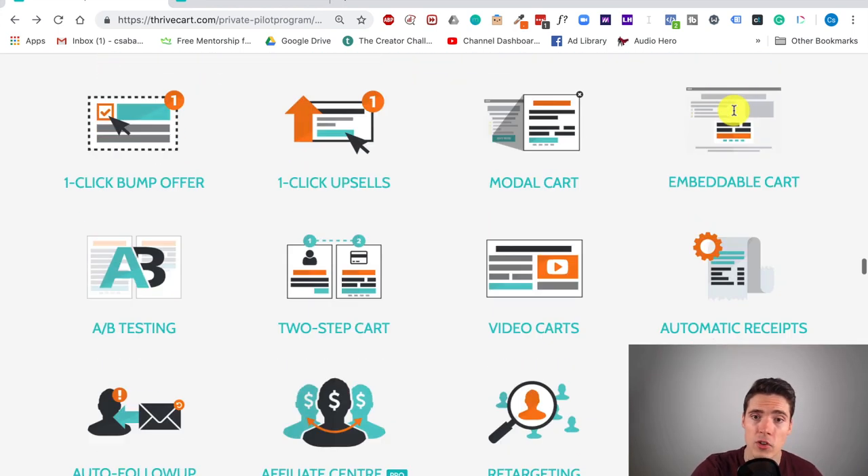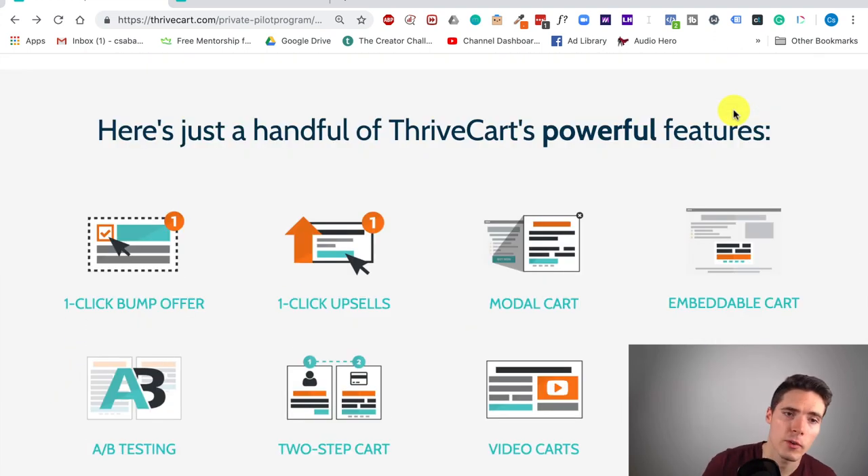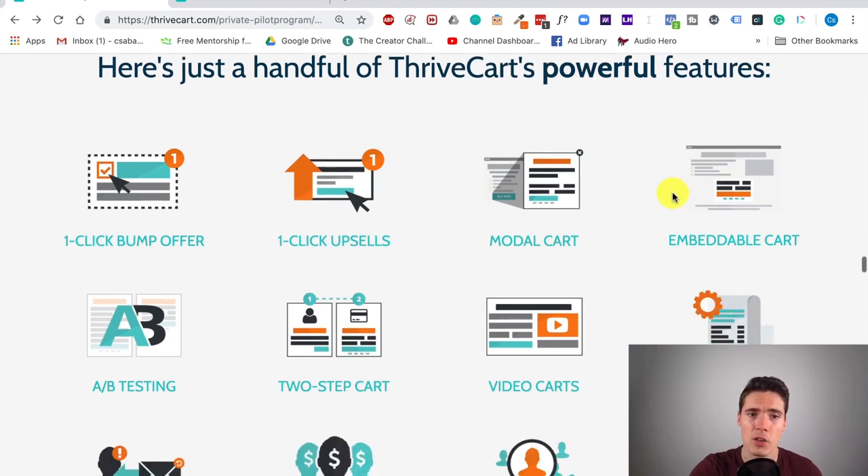Let's see all the powerful features one more time. You have one-click bump offers, which increase your average order value by 30–50%. You have one-click upsells — mandatory nowadays. You have modal carts, and as mentioned, more templates will be added in following months. You can embed your cart directly on your web page. You can do A/B testing, which is really useful — I used to use Teachable for checkouts with no way to do it, but with Thrivecart you can A/B test not only individual checkouts but upsells and various funnels against each other. If you know anything about conversion rate optimization, you know this is crucial.